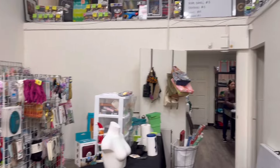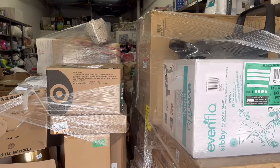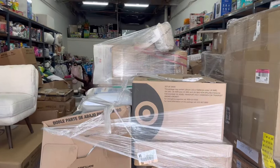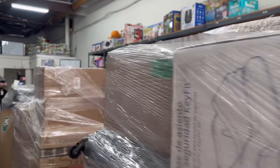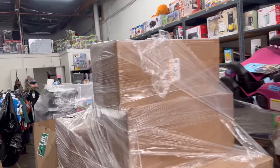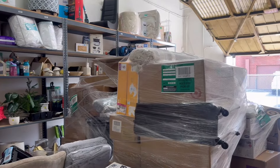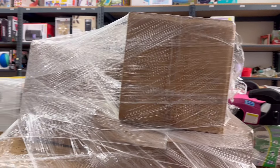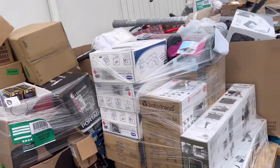We'll show you guys once we receive the whole truckload and get an idea of what came in. This is half of the truck that was being delivered — we'll show you guys the other half once it gets here. Guys, the other half of the truck is here.